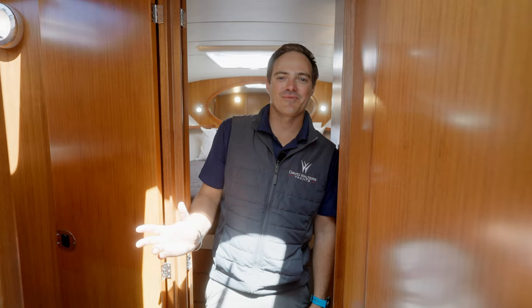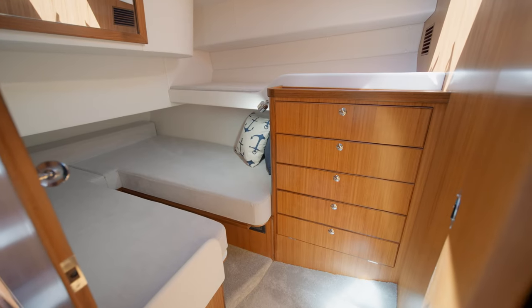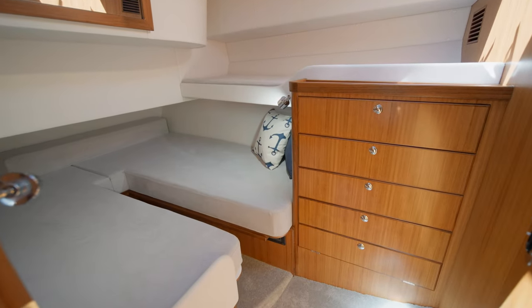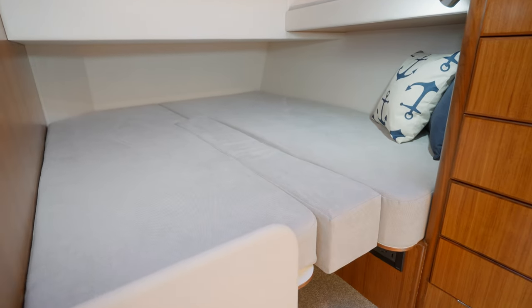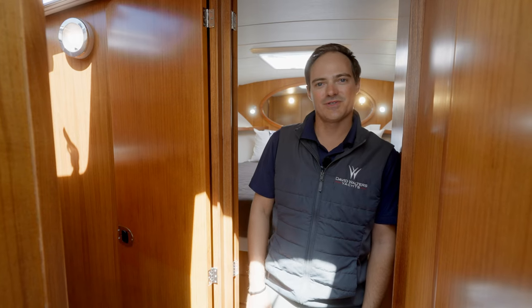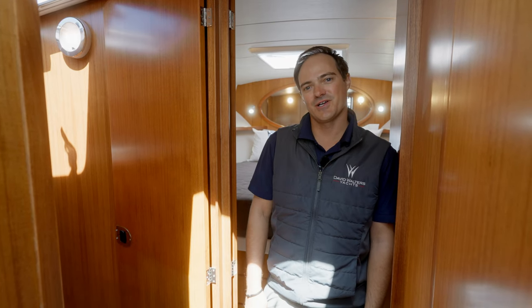Across the hallway from the head is our very spacious guest cabin with ample room for kids, grandkids, or adult guests. It features two twins convertible to a queen on the bottom, as well as a Pullman bunk up on top, meaning you can sleep three kids or two adults very comfortably.